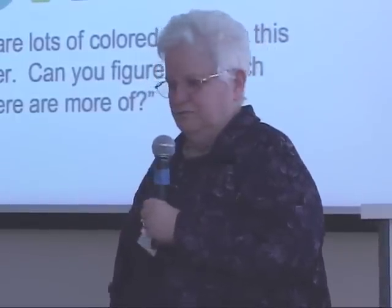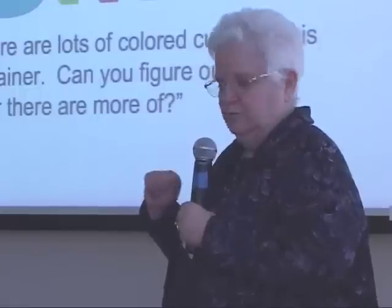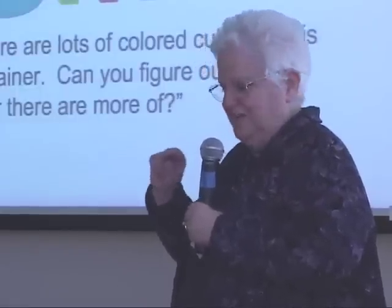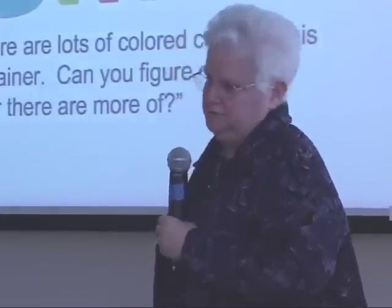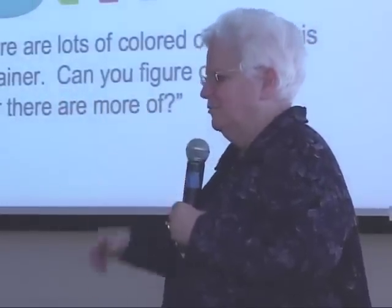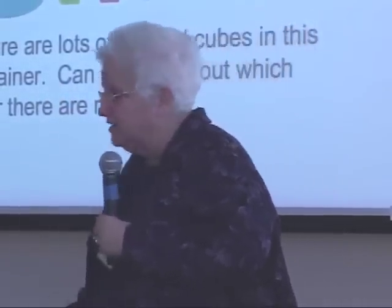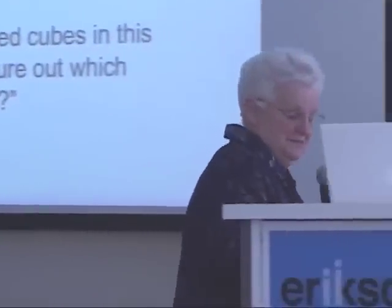When you do, there are some little slips of paper — take a color and color which color there are more of in this little thing here, and then come over and tell me how you figured it out. The cubes shown are just an illustration of what was in there; they weren't out of the box, they were in the box.